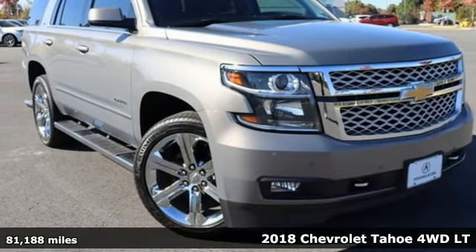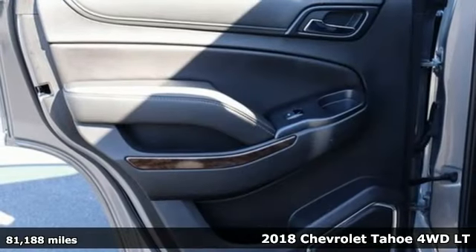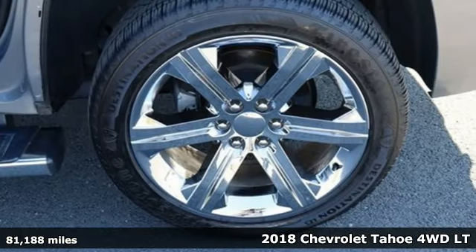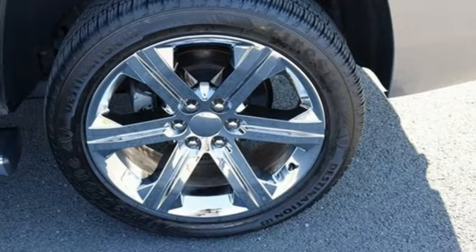Here's a 2018 Chevrolet Tahoe. Advanced safety features, a refined cabin and towing capability make this Tahoe the perfect combination of comfort and versatility.